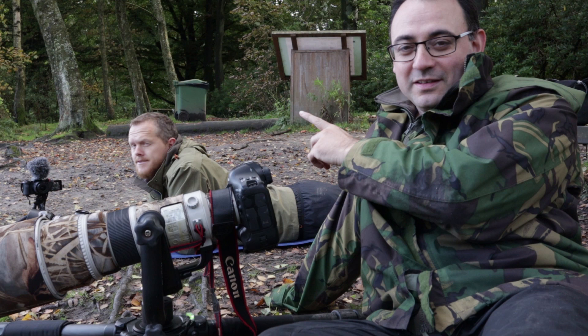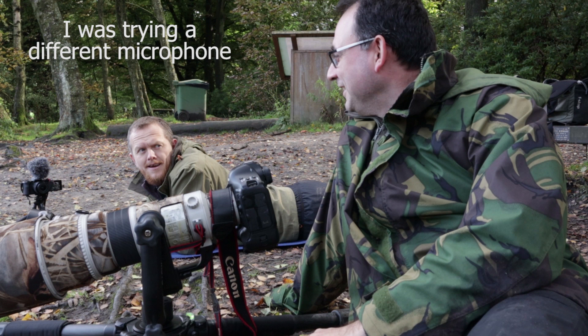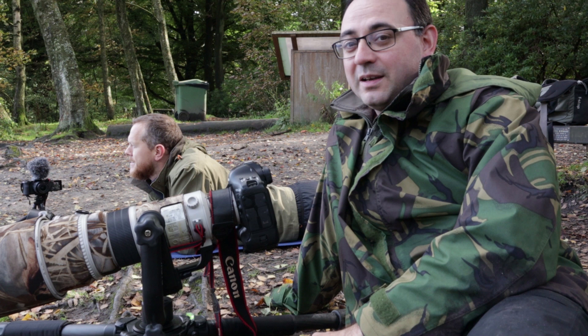Today I'm with Espen Helland who's also got a YouTube channel, so do check out Espen's channel — it's really really good if you're into wildlife photography. We're just by a lake somewhere in West Yorkshire, by the edge of a pond, basically trying to concentrate on low-level pictures of ducks and swans and whatever else comes past here.